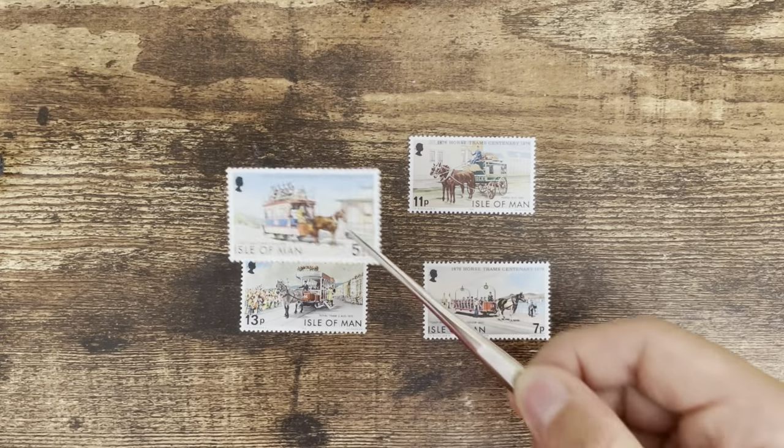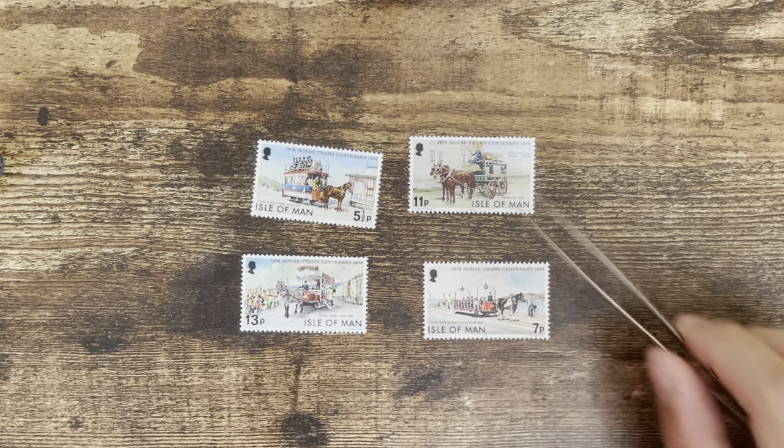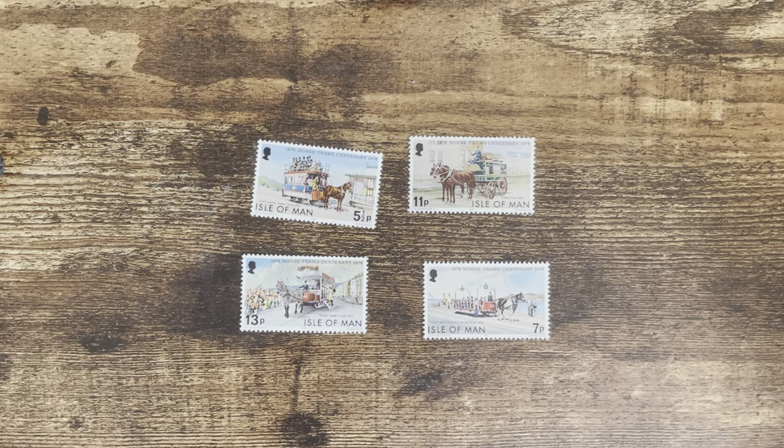I'm so excited to do this challenge with Ted because he is an experienced collector and a well-known philatelic YouTuber. But it is also a challenge to choose stamps for Ted because he has done a lot of videos in a wide range. I decided to send some stamps from my favorite island, the Isle of Man. I think he hasn't done any videos about the Isle of Man. Here are some Isle of Man horse trams stamps — I know the Isle of Man has horse trams but I don't know any details about them, so that's for Ted to research.